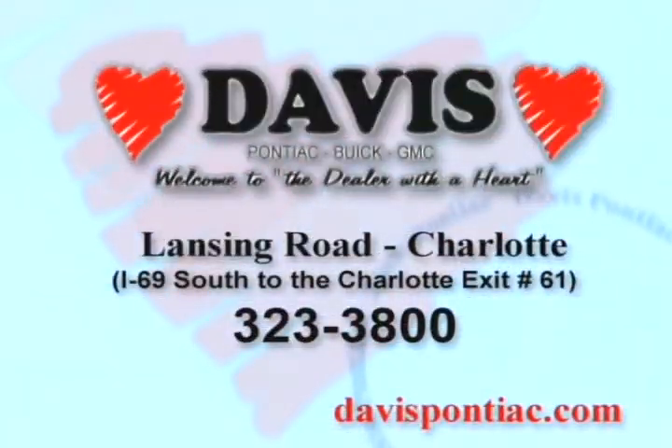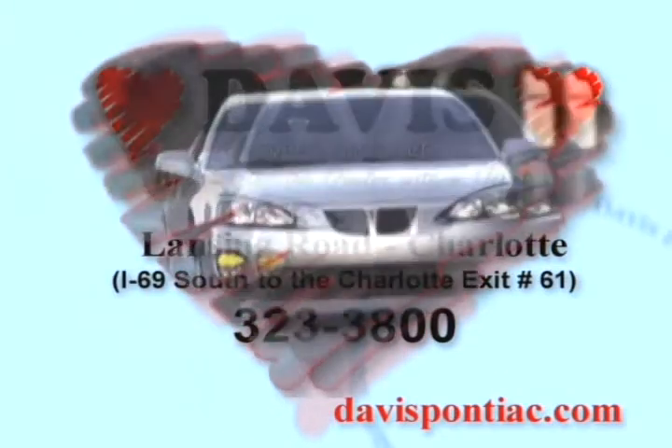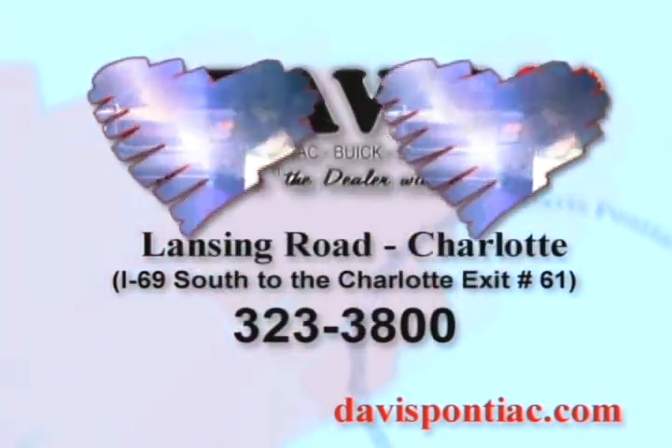Davis Pontiac Buick GMC truck in Charlotte, just off I-69. The dealer with a heart has what makes your heart race.